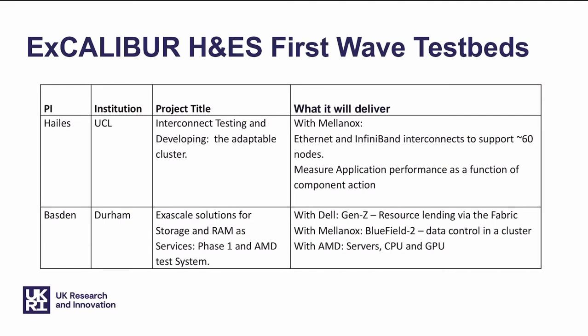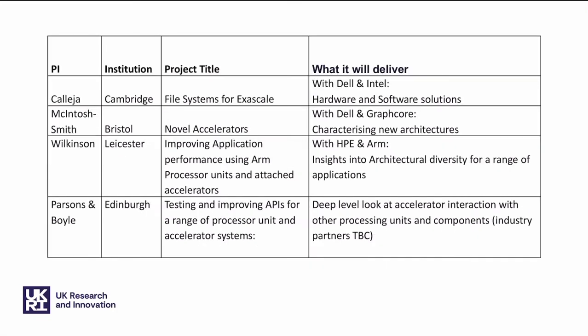So what is a testbed? I've got some examples here from the first wave of testbeds that H&ES has supported. You can see UCL's Adaptable Cluster, Exascale Solutions for Storage and RAM as Services from Durham, File Systems for Exascale from Cambridge, Novel Accelerators from Bristol, Improving Application Performance using ARM Processors and Attached Accelerators in Leicester, and Testing and Improving APIs for a range of processor unit and accelerator systems from Edinburgh. In these tables, you can see the industry partners that our institutions are working with to deliver these projects.